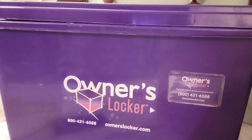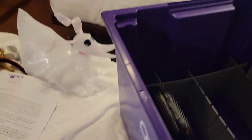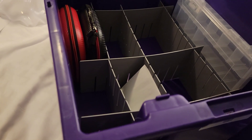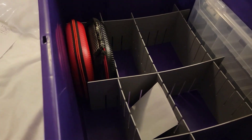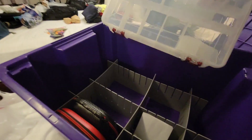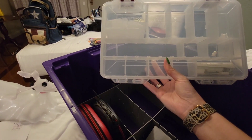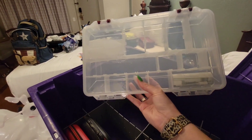This is called the Owner's Locker. It's a 13 by 22 box, so you can put a lot of stuff in here. It has these little dividers which you can move around to the sizes that you need. It also comes with this little case which has little dividers in there as well — you just tear them apart and make the size that you need for whatever you're wanting to put in there.